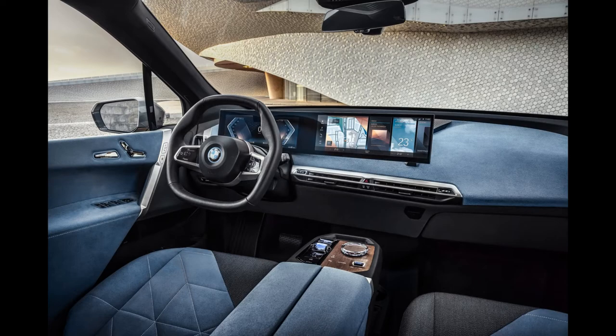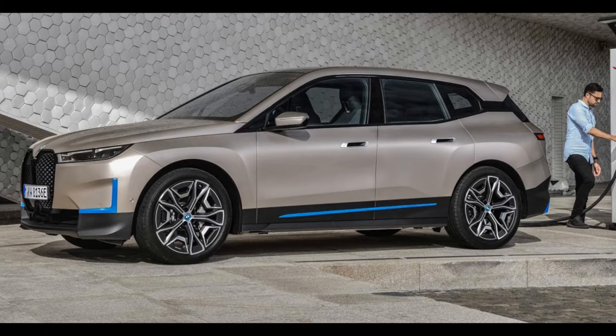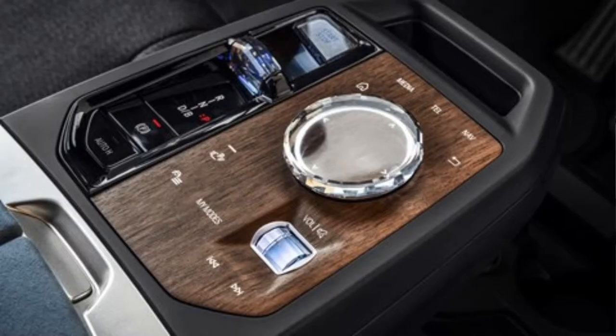Acceleration from 0 to 100 km per hour is achieved in less than five seconds, while the maximum driving autonomy is 600 kilometers. Top speed is limited to 200 kilometers per hour. The electric motors will be powered by batteries with a capacity of over 100 kilowatt-hours, and engine power will be transmitted to all four wheels.